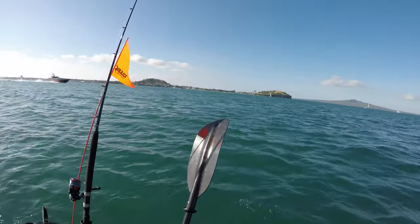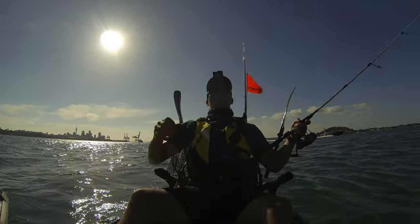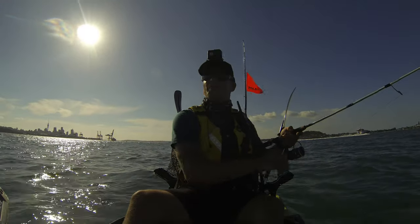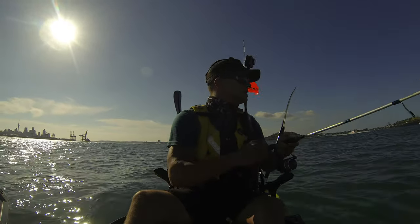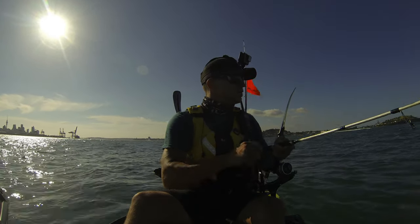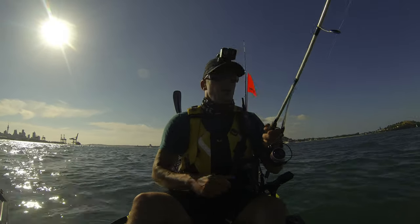Whatever it is — oh, and I lost him! No, I lost him, damn. How did I lose him? What broke — was it my leader or was it my hook? It looks like the hook broke off. Bad hook knot.